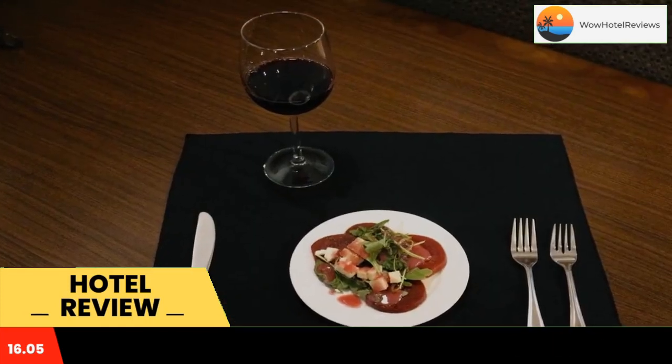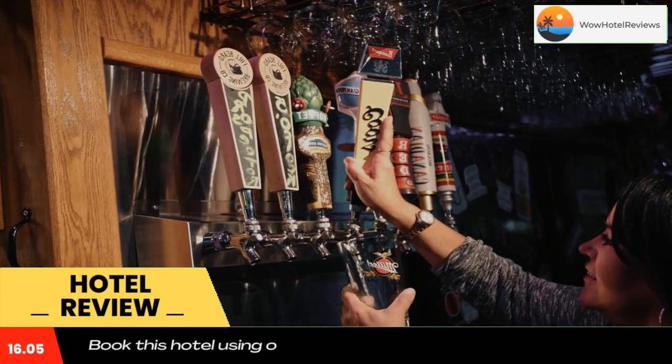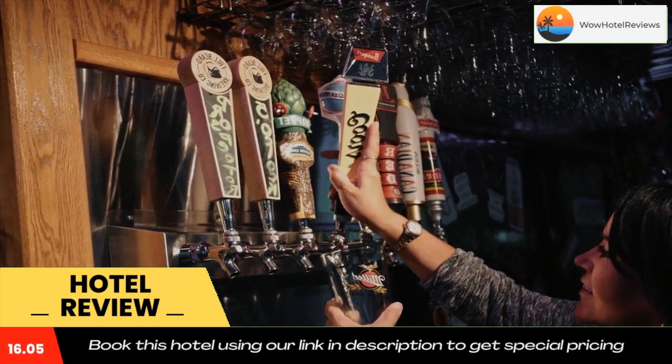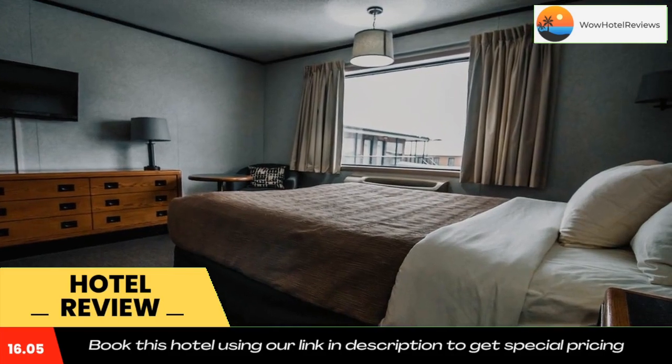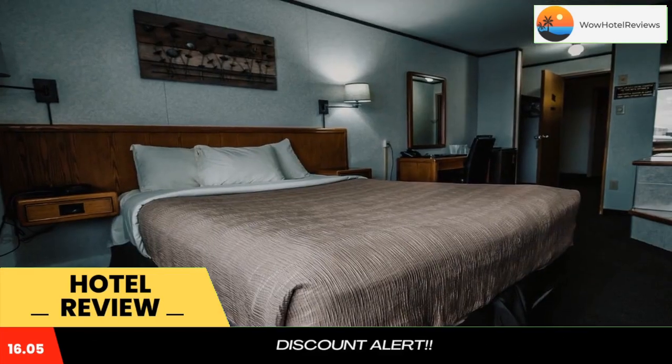All rooms at Companion Hotel Motel have a flat screen TV and air conditioning, and selected rooms also feature a balcony. The rooms come with bed linen and towels. English and French speaking staff at the 24-hour front desk can help you plan your stay.